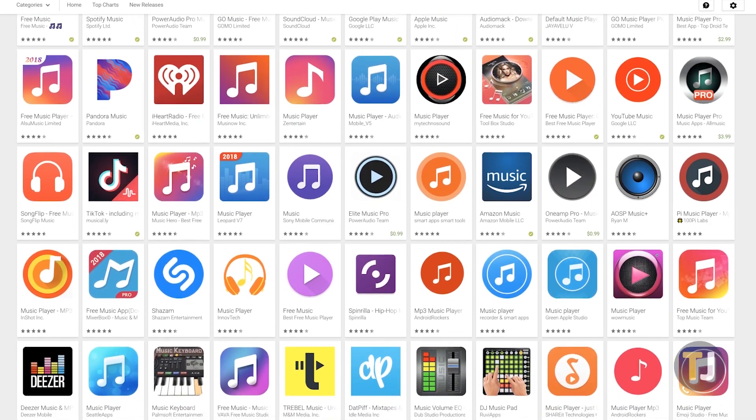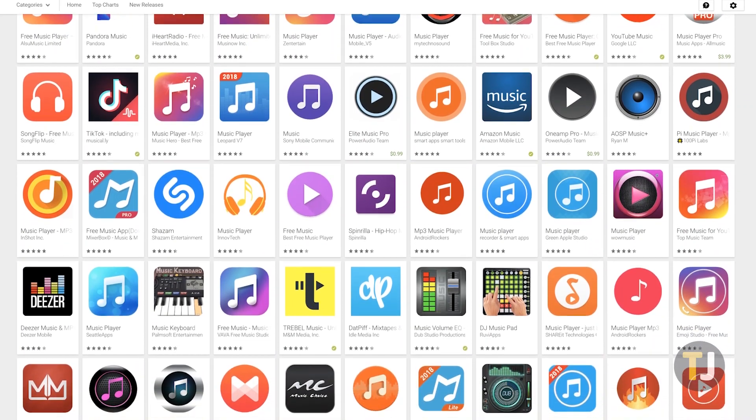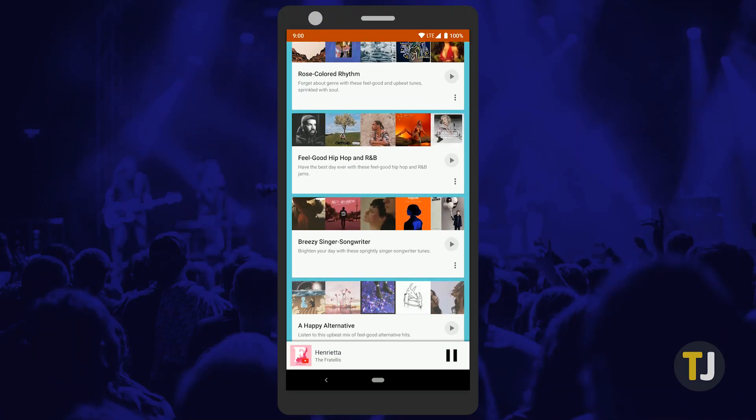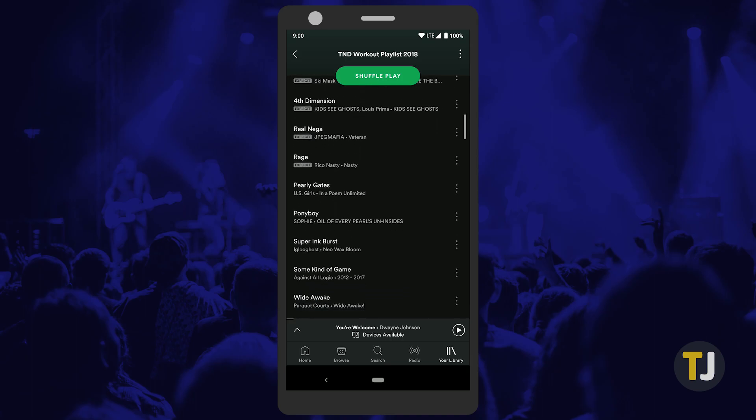Android has an unlimited amount of options when it comes to choosing the best music player, but that can make it difficult to pick from the many selections available on Google Play. If you're looking for the best music player on Android, you've come to the right place. Let's take a look at a few of the best music players on Android.